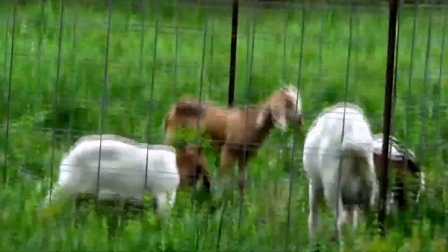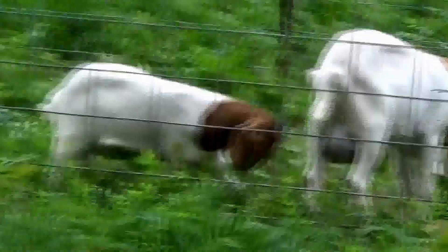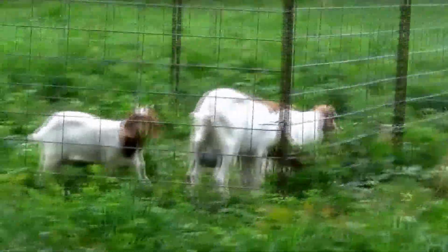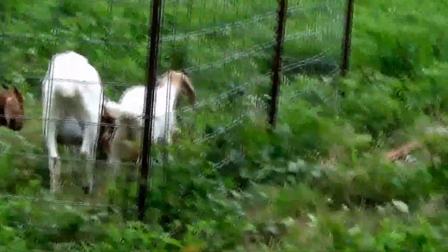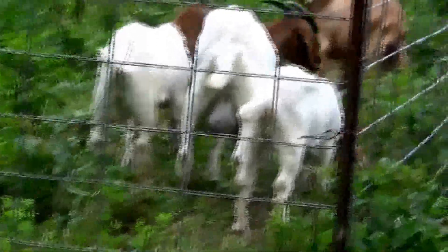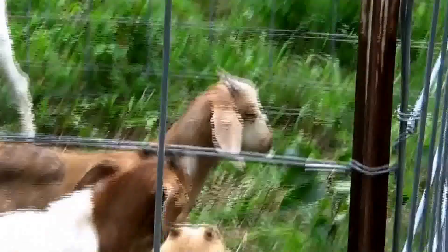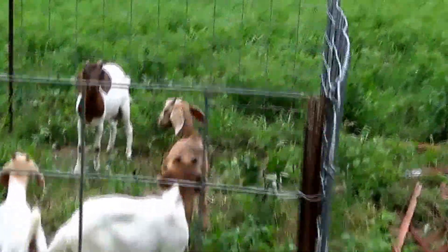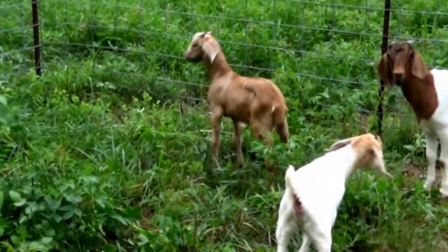The nanny has a buckling and a doling that I bought — they were all together. There's an extra buckling in there that's not related, because I wanted something not of the same bloodline. These are Kiko Boer cross. That spotted one — the nanny keeps butting him — is the one I bought for a different bloodline, and the people know each other so we know it's not the same bloodline.